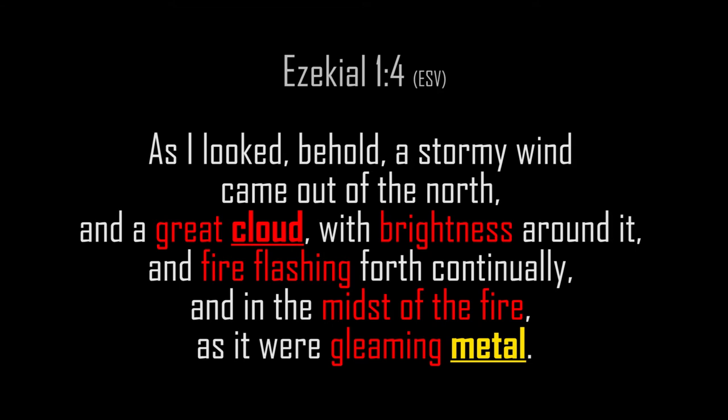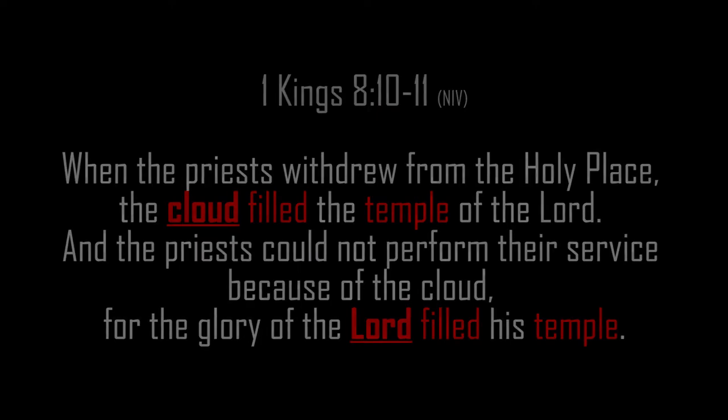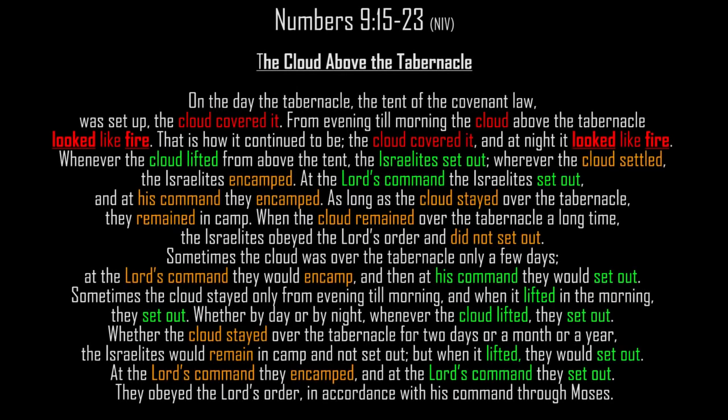Continuing: Ezekiel 1:4 — 'A stormy wind came out of the north, a great cloud with brightness around it, fire flashing forth continually, and in the midst of the fire as it were a gleaming metal.' 1 Kings 8:10-11: 'When the priests withdrew from the holy place, the cloud filled the temple of the Lord. The priests could not perform their service because of the cloud, for the glory of the Lord filled the temple.' Revelation 11:12: 'They heard a loud voice from heaven saying, come up here. They went up to heaven in a cloud while their enemies looked on.'